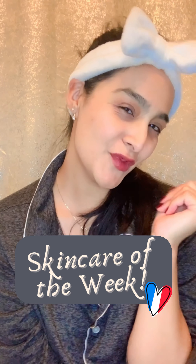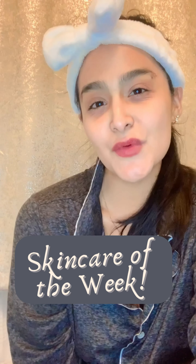Bonjour mon amis! Welcome to this week's skincare of the week. This week we are looking at luxury skincare and we've got some goodies from Guerlain. These are samples that I received from a lipstick that I ordered, and I just thought it would be a great skincare of the week to see if luxury skincare is really worth it or if it's just all about the hype.